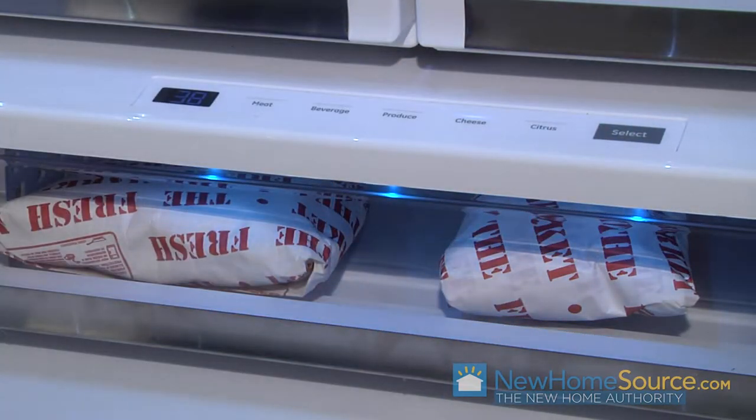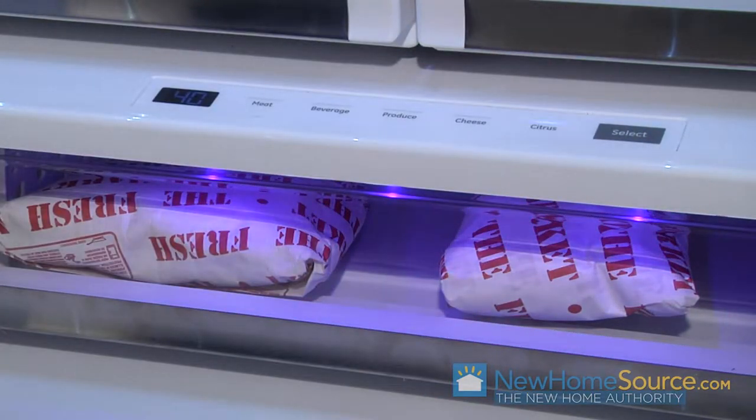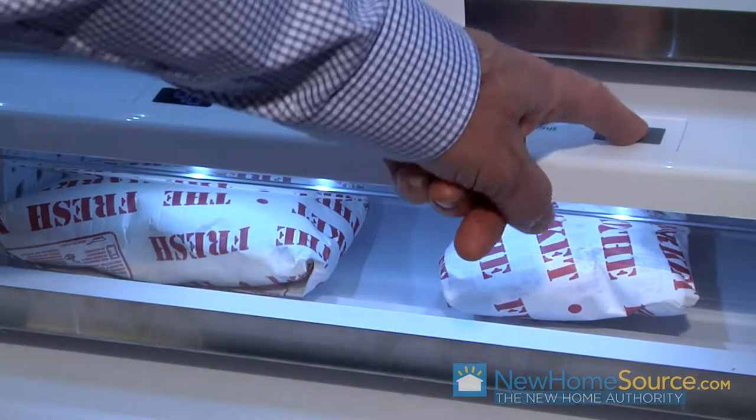Cheeses at 38 degrees is this nice aqua color. And then finally, citrus set at 40 degrees, and the light goes this beautiful lavender color. And with the right temperature, your food will last longer.